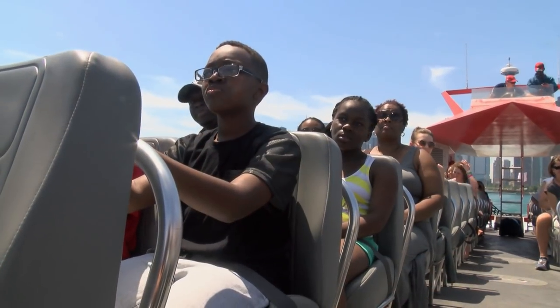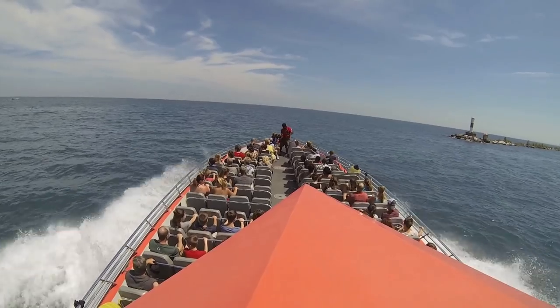With everyone strapped in tightly, there's a quick safety briefing and a talk about what to expect. We do all kinds of spins and tricks — it's like a roller coaster on the water. You get wet, you get cooled off, and you see the city from Chicago's Lake Michigan. It's an absolute thrill of a ride. It's awesome.